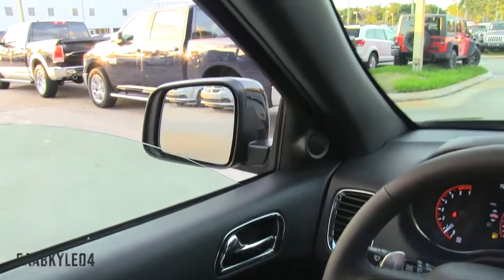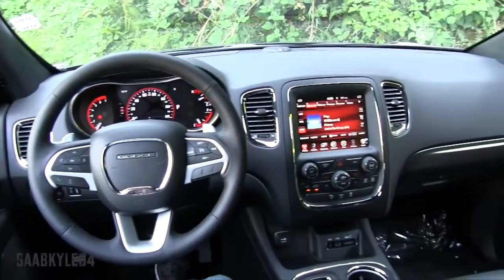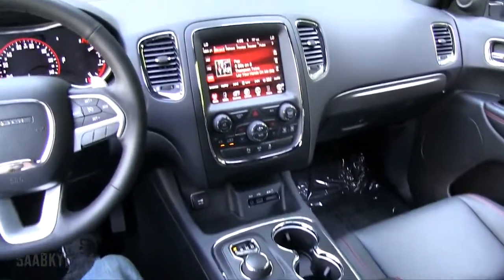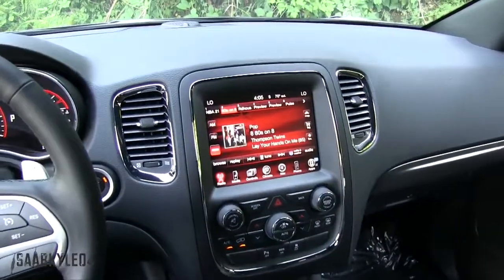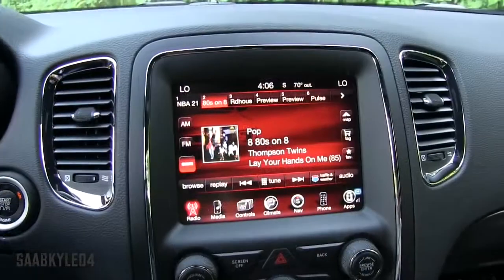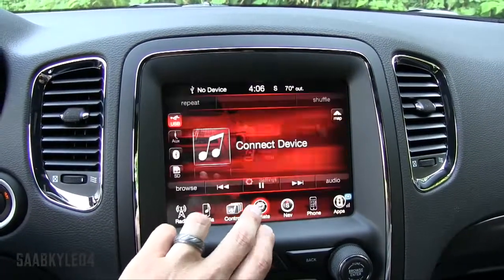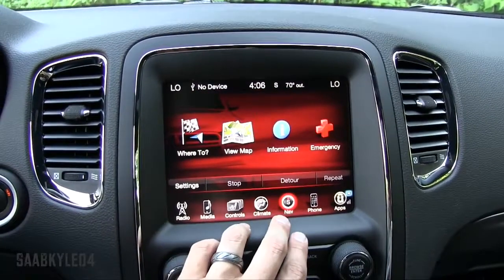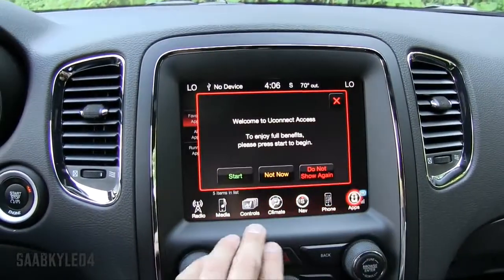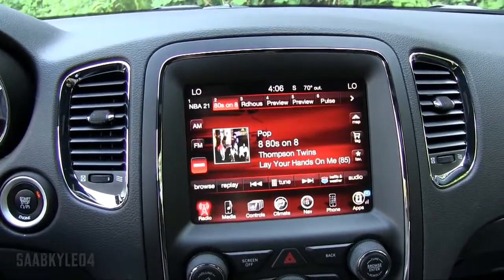The Durango RT comes standard with a premium 9-speaker, 506-watt Alpine audio system, now routed through Chrysler Group's excellent Uconnect infotainment system. It measures 8.4 inches and incorporates everything from navigation to hands-free Bluetooth telephone, media, entertainment, and climate controls. For the Durango RT application, the background is red with the Durango displayed, which is pretty cool. It's extremely easy to use — all of the main system functions are located at the very bottom of the screen, very clean and uncluttered, and it packs a ton of different features.